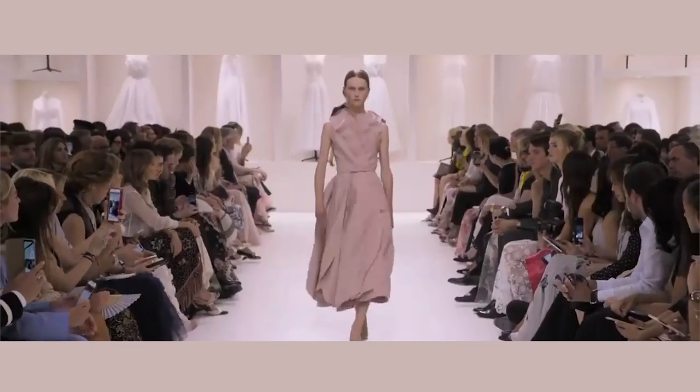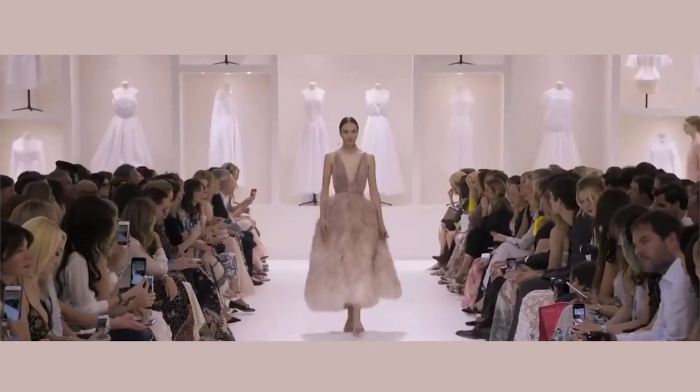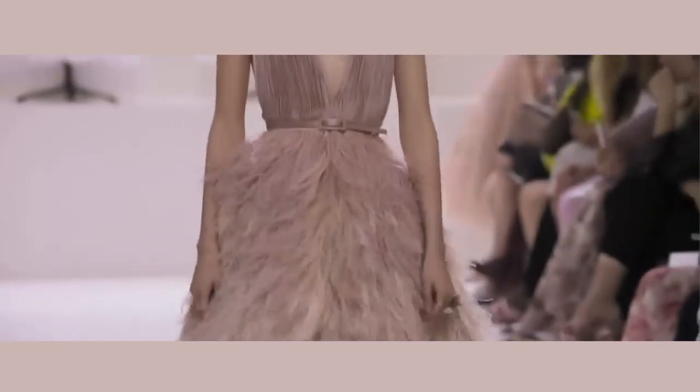I feel like we can definitely adopt a few trends from this runway show. They're giving us a lot of feathers, which is beautiful, they're giving us ruffles, and it's just stunning.